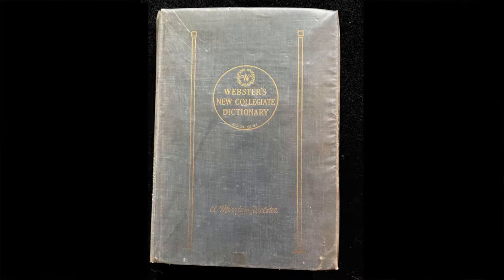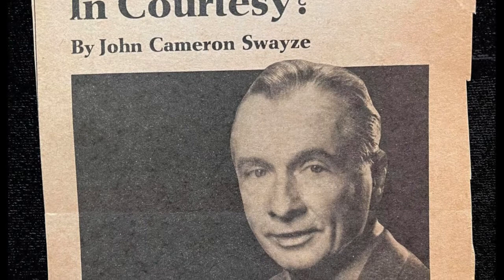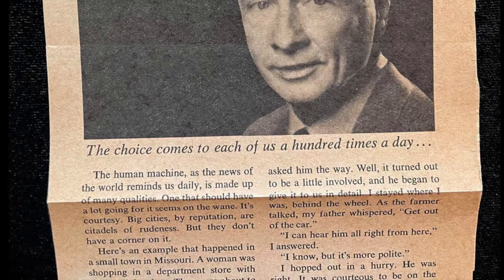Number two: in this old Webster's dictionary, near the back, I found a couple of things. We find a lot of newspaper articles in books, and today I found this article from 1972-73 by John Cameron Swayze — a name from the past. It says, 'Do we need a refresher course in courtesy?' and he goes on to lament about how uncourteous we were in the 70s. I think if he waited a few decades, he'd really get a shock at the level of courtesy.